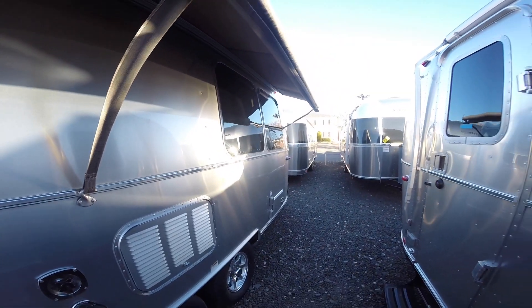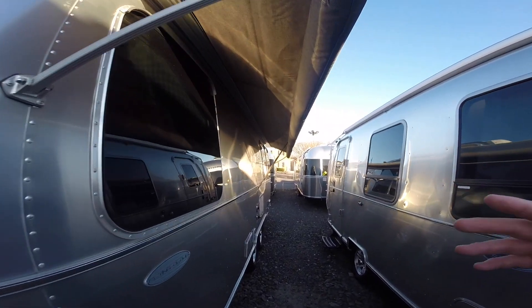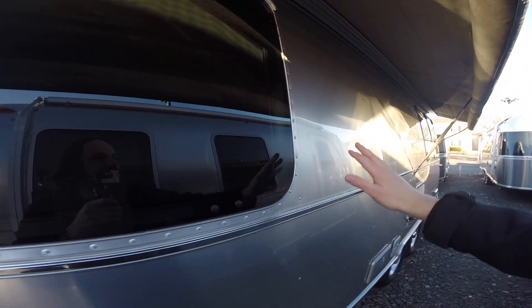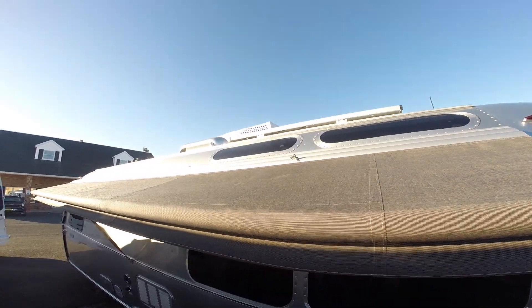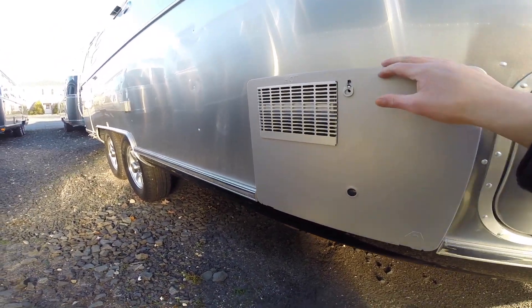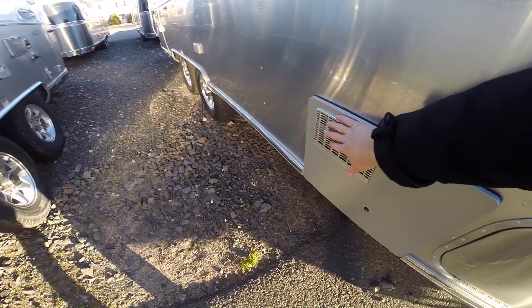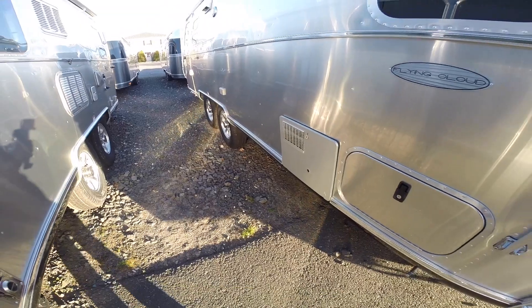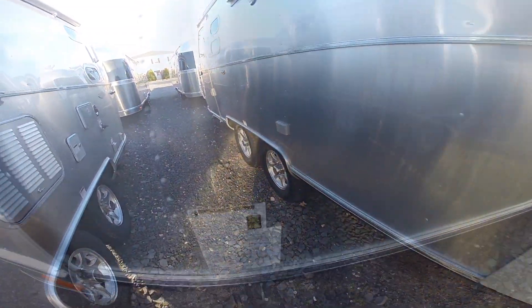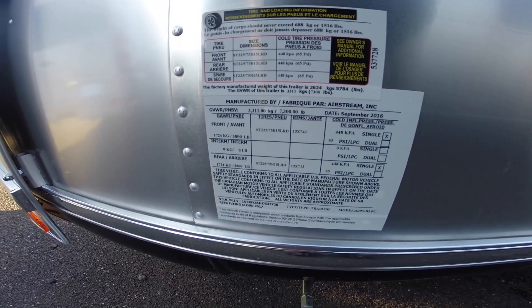The main awning pulls out and covers the whole side from cap to cap of the trailer. While people say it's excessive, it goes the whole length and shades your shower, wardrobe, and refrigerator — the entire side of the trailer. If you have a tablecloth under your awning, make sure to keep it clear of the exhaust area because it can get very hot and could cause the tablecloth to catch fire. Your VIN plate is up front with tire size, tire pressure information, and production information.